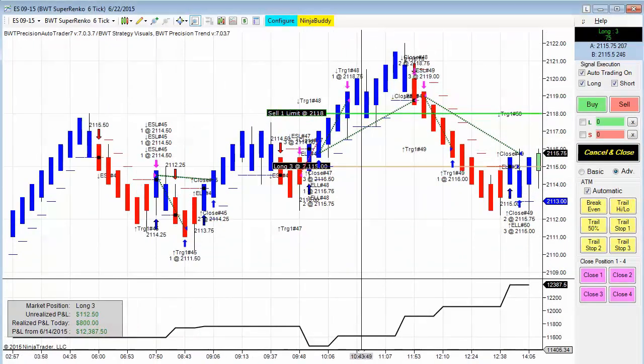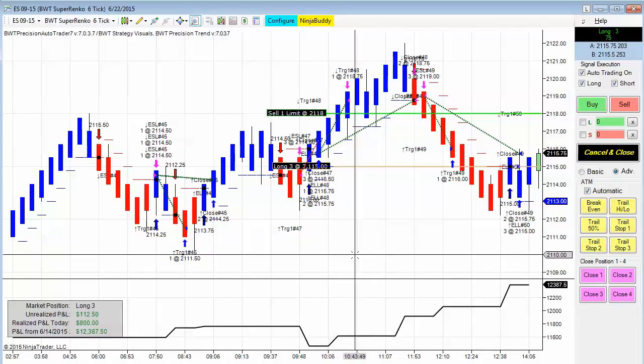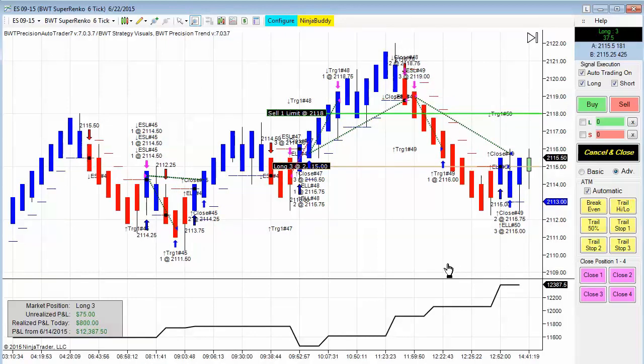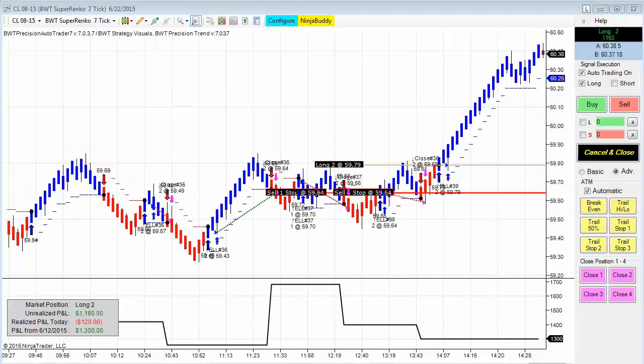Next up is the E-mini S&P on the BWT Suparenko 6, and we are currently long. This is trading three contracts in the E-mini S&P. It looks like we had three winners and two losers — there was a winner, a loser, and then two winners — and we're currently long.